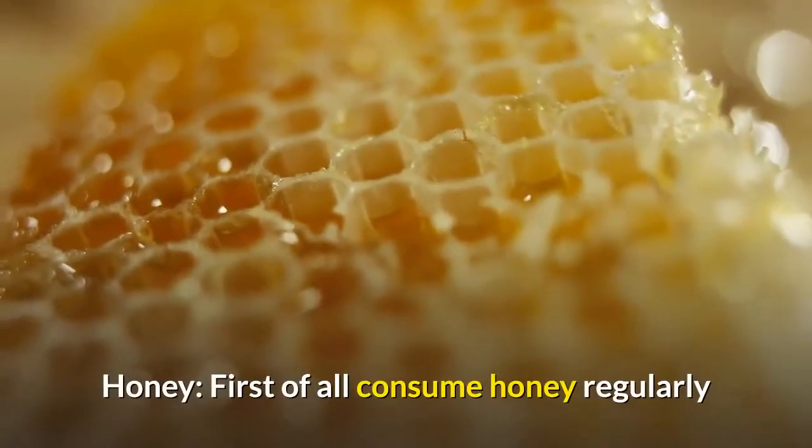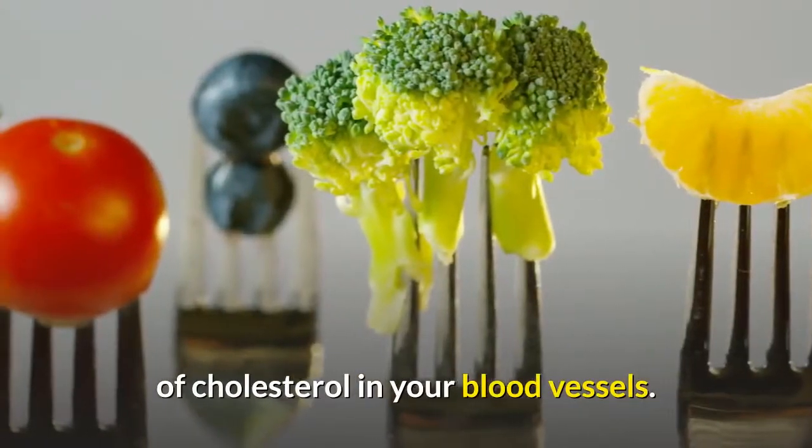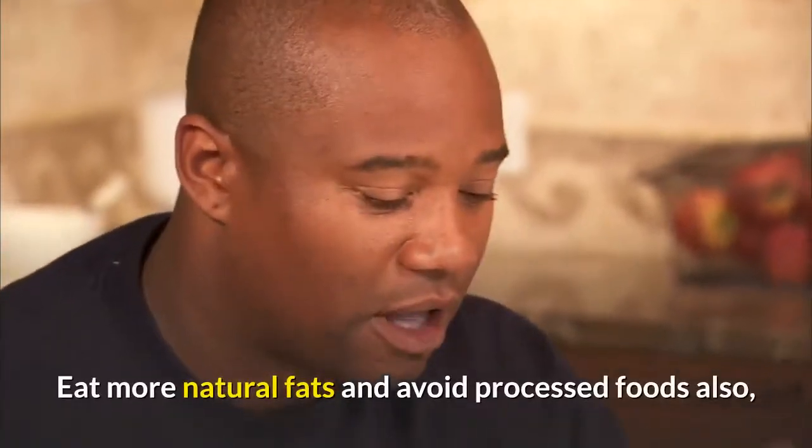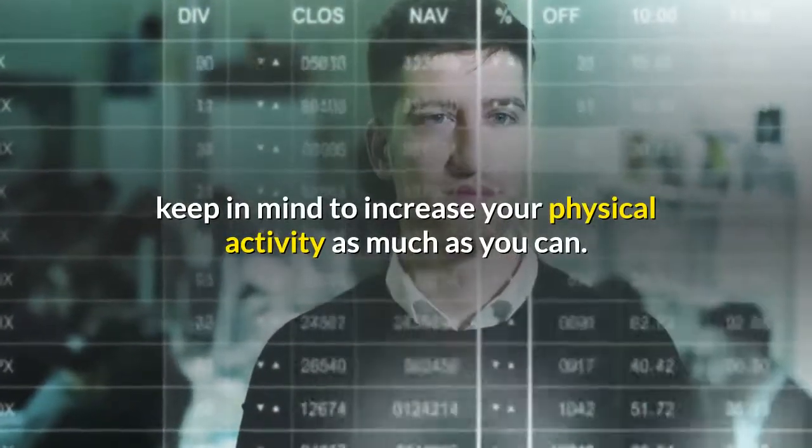Honey: consuming honey regularly will prevent the accumulation of cholesterol in your blood vessels. Eat more natural fats and avoid processed foods. Also, keep in mind to increase your physical activity as much as you can.